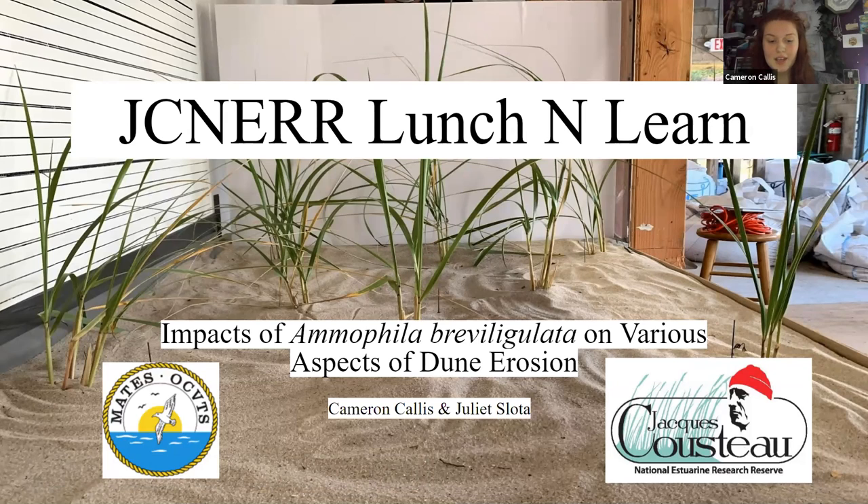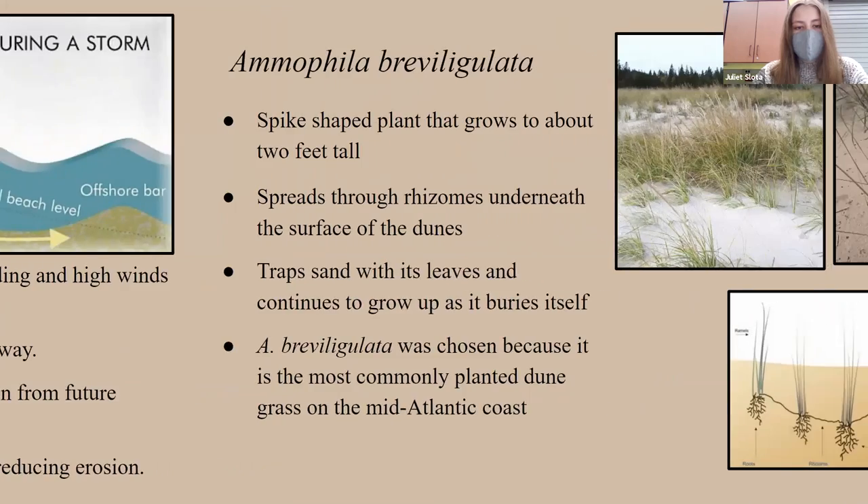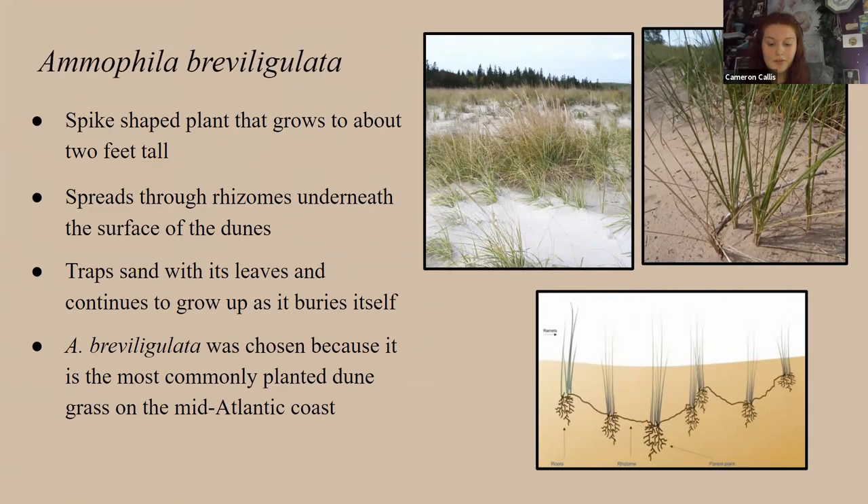Hi, my name is Cameron, and Juliet and I's study looked at the impacts of Ammophila breviligulata on various aspects of dune erosion. Coastal sand dunes act as a barrier from harsh weather, preventing flooding and high winds. These weather conditions naturally erode the dunes, but planting dune grass can stabilize the dunes and catch windblown sand, reducing erosion.